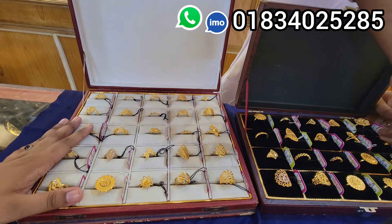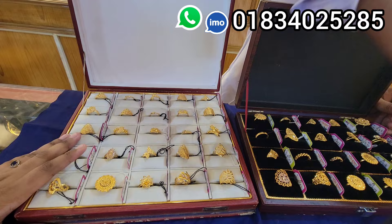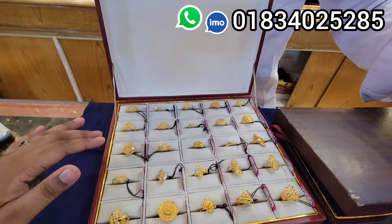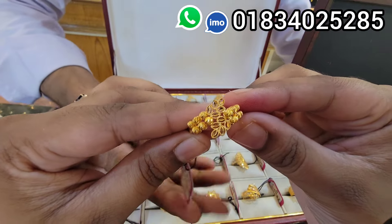Assalamualaikum everyone, I am Musar Jibin. Look at this beautiful beautiful finger rings collection we have seen at the jewelers — how beautiful the collection is!